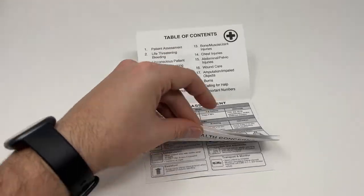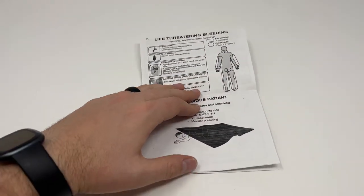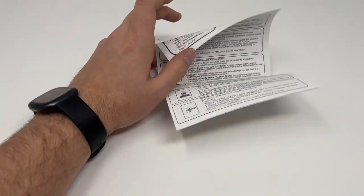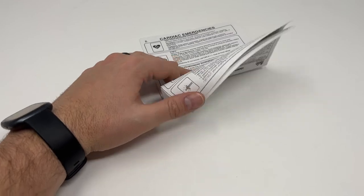It'll kind of run you through each page here, and you've got just a ton of good resources for treating a patient as you go. Lots of good resources throughout.